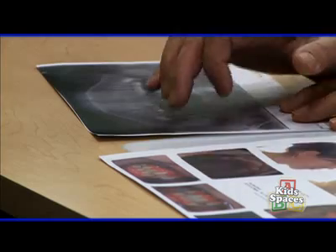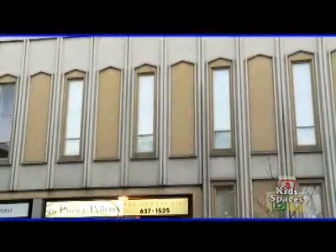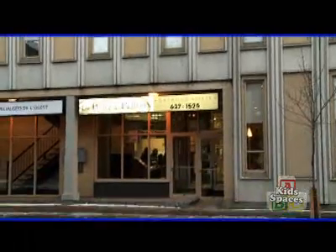You've made the decision — your child needs braces. But you've got plenty of questions. Like, what kind of braces are available? What will work best for my child? What will the braces look like? Are they comfortable? Kids Spaces is here in Montreal, Quebec, to get some answers from Dr. Patrice Pelleron.